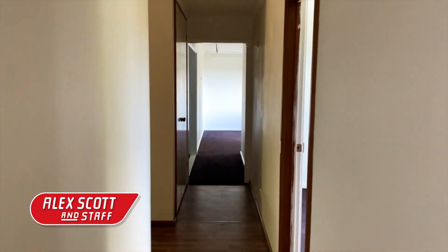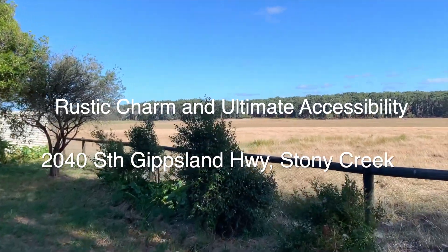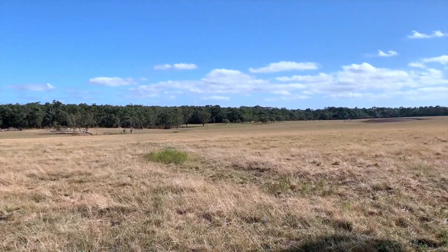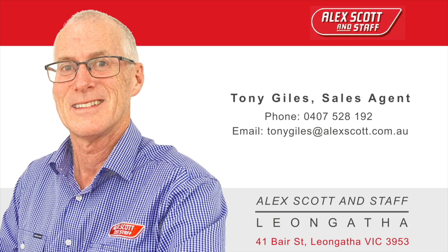Its close proximity to the township, cafes, and the racecourse adds to its appeal as a lifestyle choice. For more details or to arrange an exclusive viewing, contact Tony Giles at Alex Scott and Staff Real Estate. Reach out via tonygiles@alexscott.com.au or call 0407 528 192.